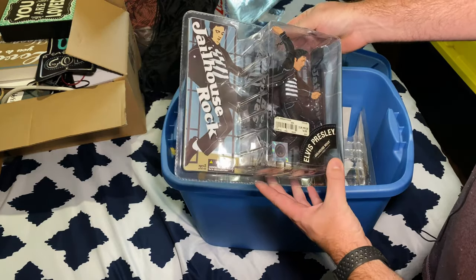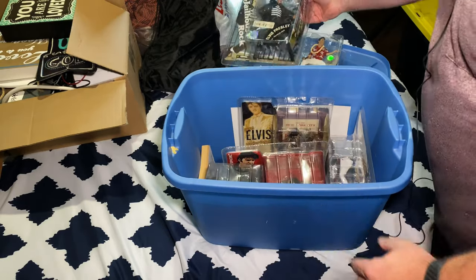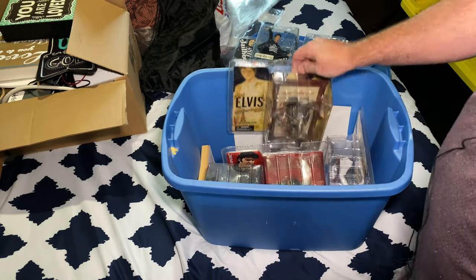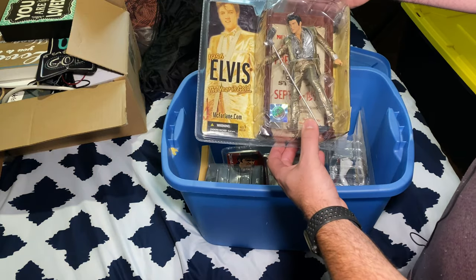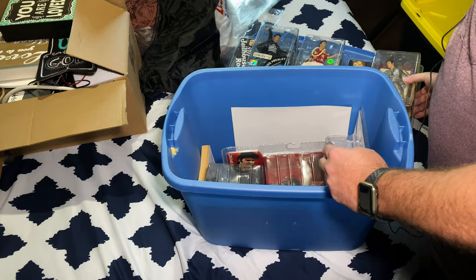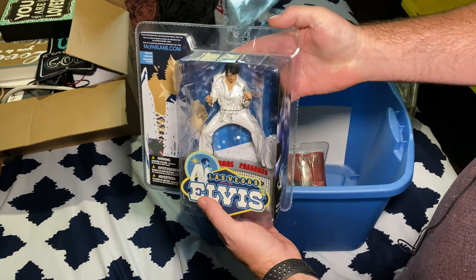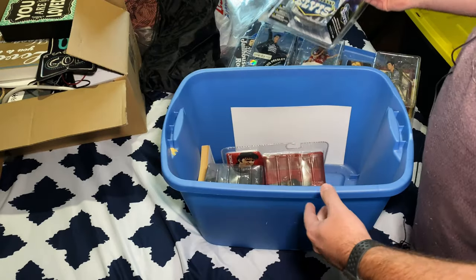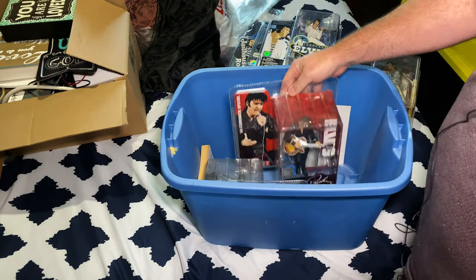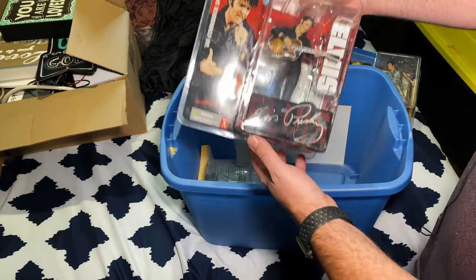You can tell that the cases are not in that great of shape — rookie mistakes, I should have done better. The figures are still in great shape, but the case is part of the value. Great comeback special as well.